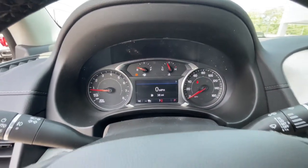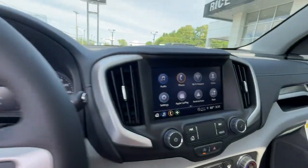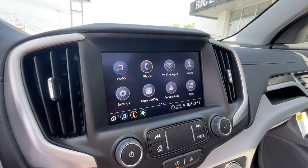Keyless entry, satellite radio, power passenger seat, adaptive cruise control, and heated mirrors.